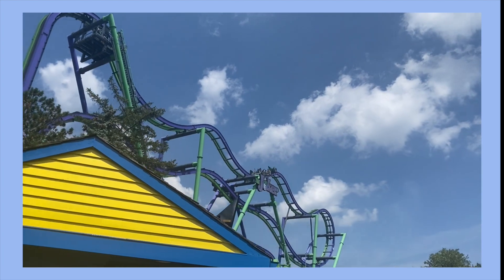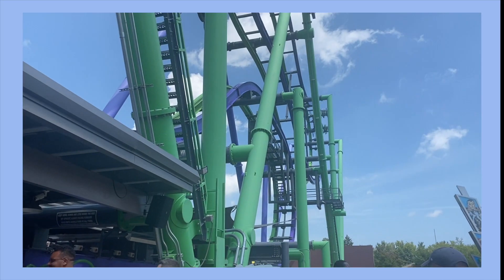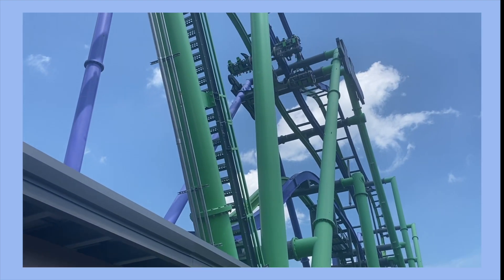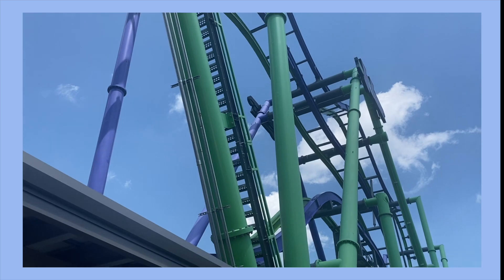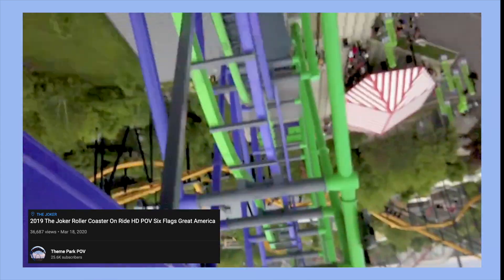The first ride I rode was the Joker Free Fly Coaster, which opened in 2017. It has a unique stacked track with cars that flip forwards and backwards on the way down. I couldn't record with my phone during the roller coasters so I'm inserting some footage from the park here. The Joker was not the most thrilling ride but I still liked it a lot and appreciated its unique design. It was a great way to start the day.